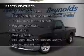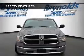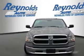Safety was made a priority with these features: curtain head airbags, side airbags, independent suspension, brake assist, traction control, stability control.